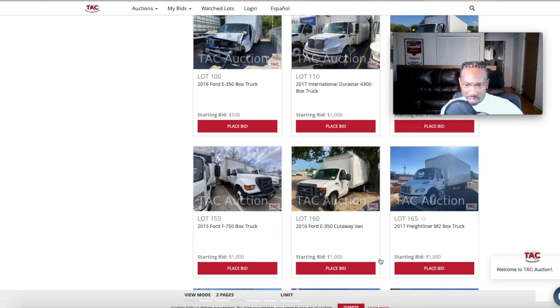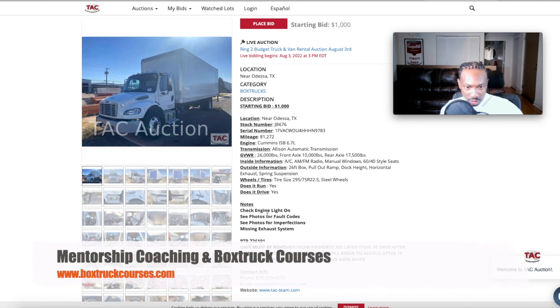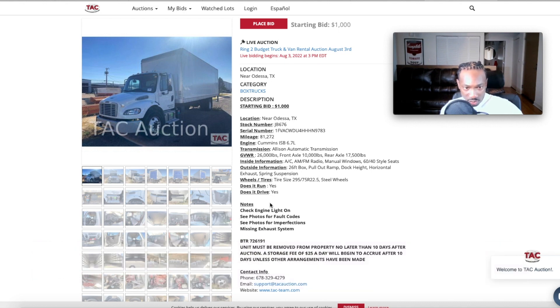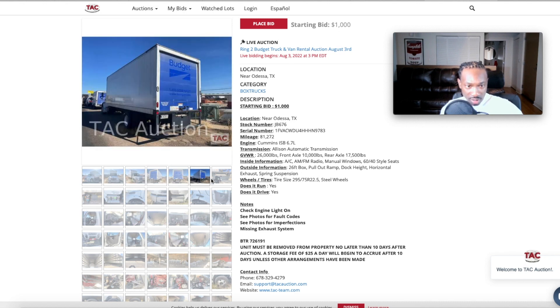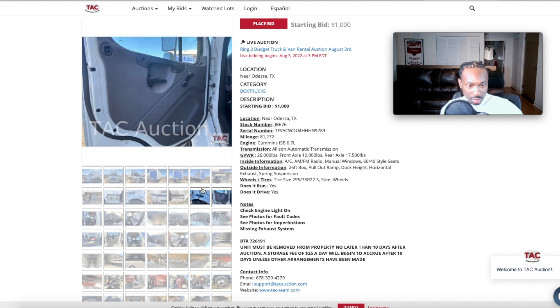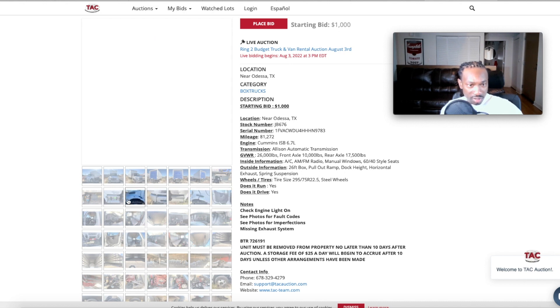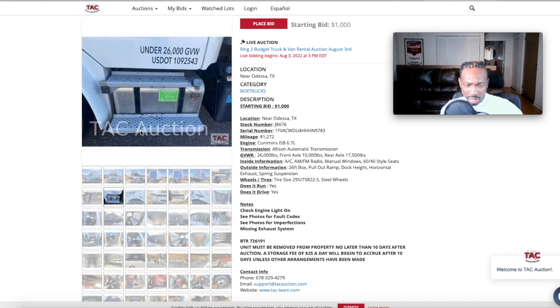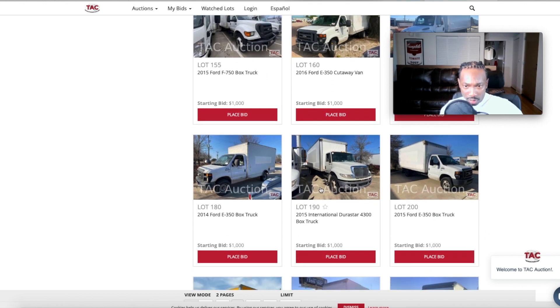This is a 2017 Freightliner. Check engine light is on — no big deal, see photos for fault codes. See photos for imperfections. Missing exhaust system. It does run and it does drive, but the exhaust system is missing and this one does not have a liftgate, so we're not going to waste our time on that one.